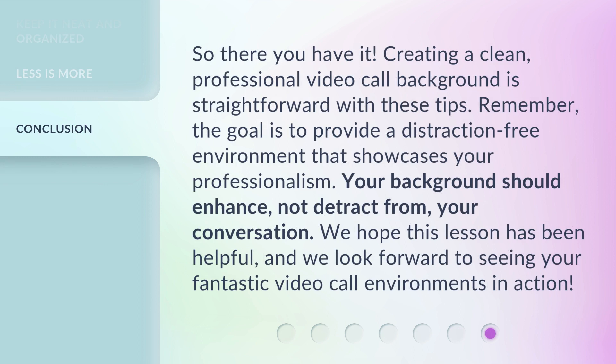So there you have it. Creating a clean, professional video call background is straightforward with these tips. Remember, the goal is to provide a distraction-free environment that showcases your professionalism. Your background should enhance, not detract from, your conversation. We hope this lesson has been helpful, and we look forward to seeing your fantastic video call environments in action.